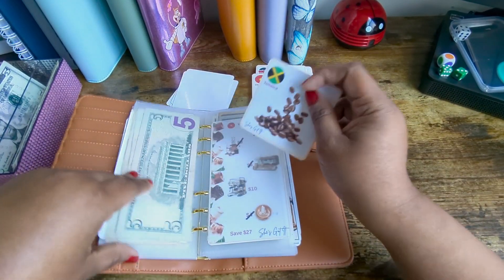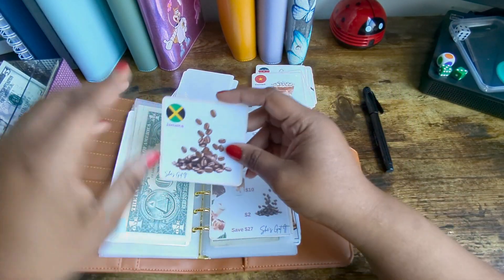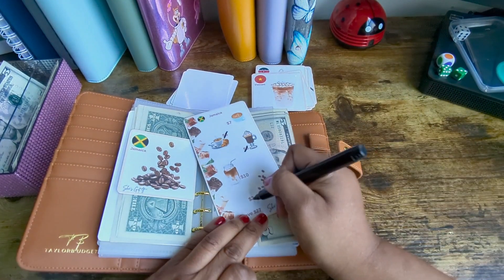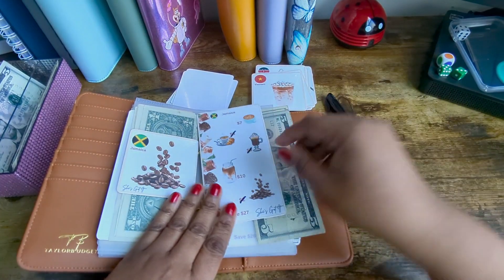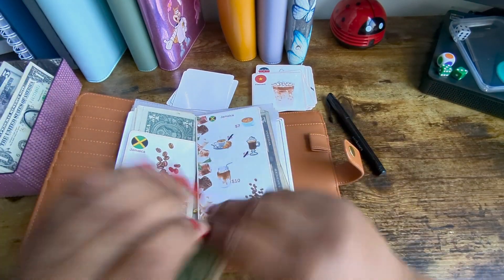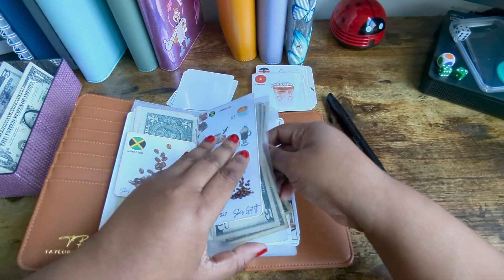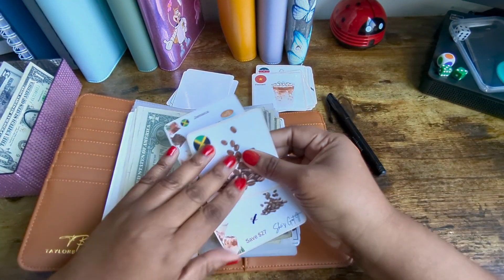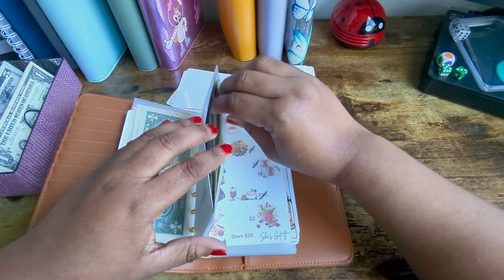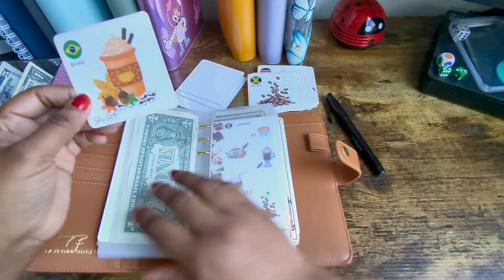The next one is Jamaica — two dollars. I kind of want some of the bigger numbers, but you know what, it doesn't make a difference whether I get a big or a small number. It all counts. Let's put this away. I feel like I'm getting hooked on these boxes, I just love playing them so much.